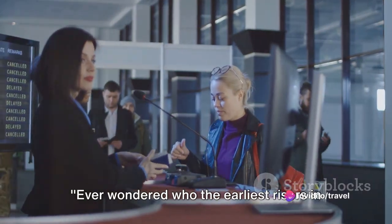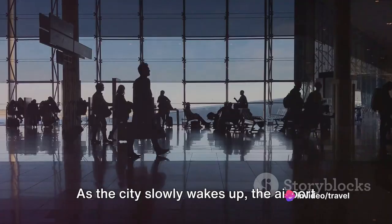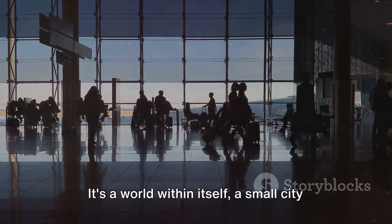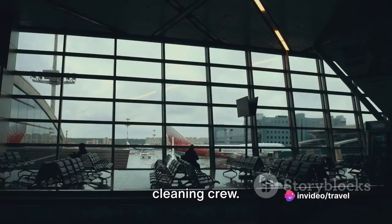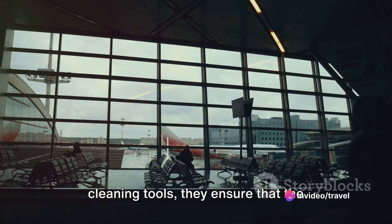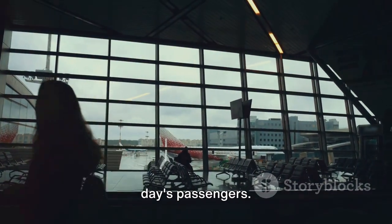Ever wondered who the earliest risers in the airport are? Let's take a peek into the morning hustle. As the city slowly wakes up, the airport is already buzzing with activity — it's a world within itself, a small city that never sleeps. Among the first to clock in are the cleaning crew. Armed with brooms, mops, and a myriad of cleaning tools, they ensure that the airport sparkles, all ready to welcome the day's passengers.